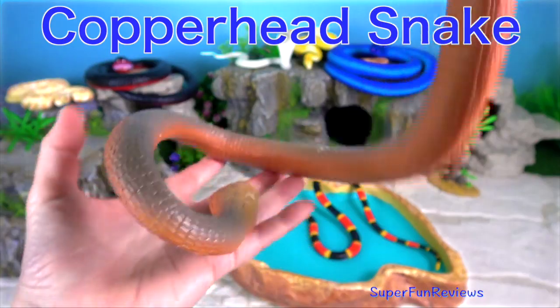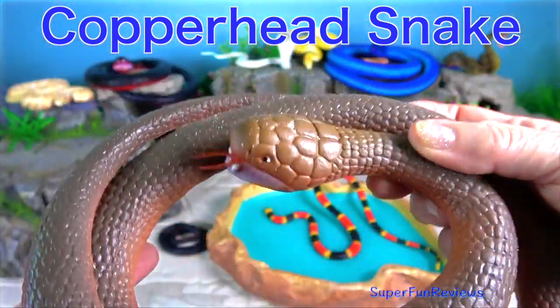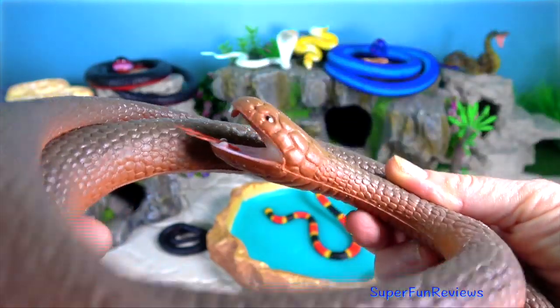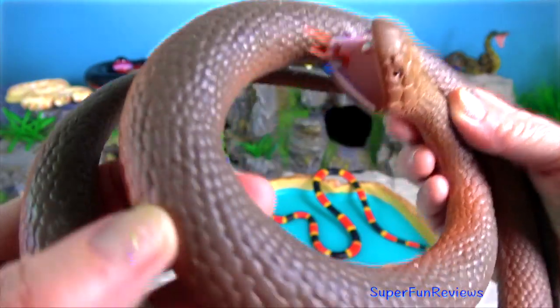The copperhead snake is a species of venomous snake endemic to eastern North America. Like all pit vipers, it is generally an ambush predator.